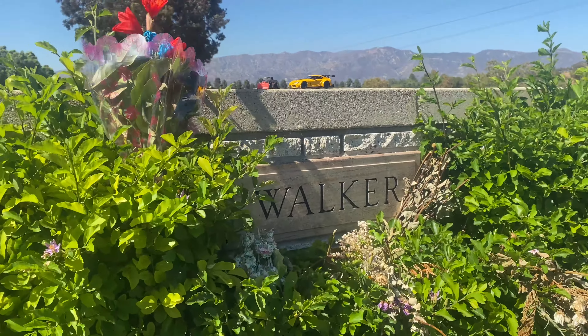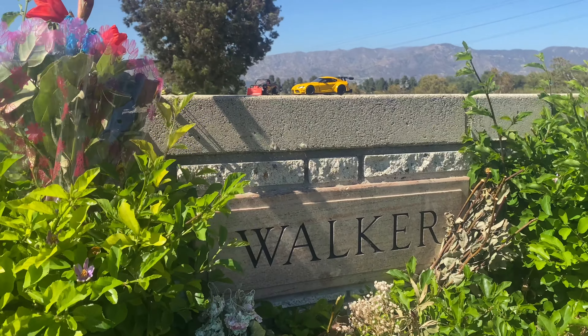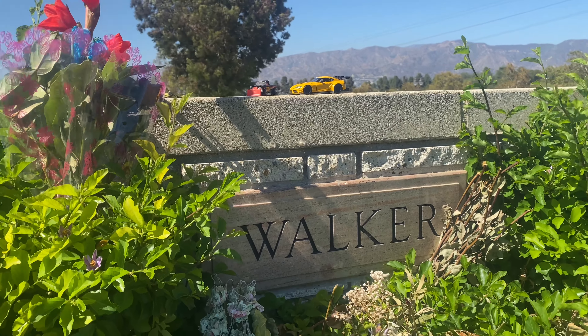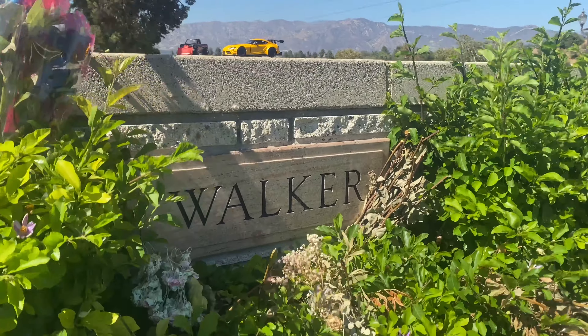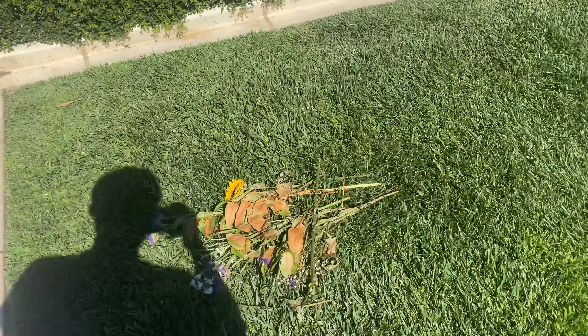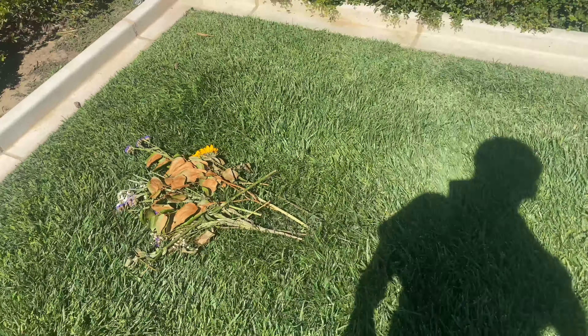We're here at the site where Paul's at. As you can see, we all love him and we miss him, and we wish he was here. The movie's not the same without you. We do miss you, we all love you, and we care about you.